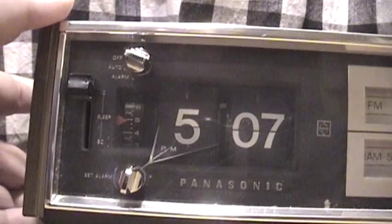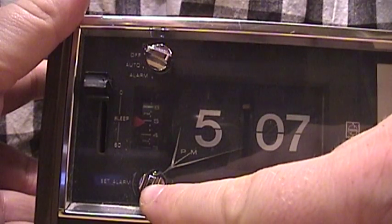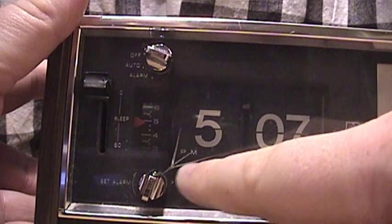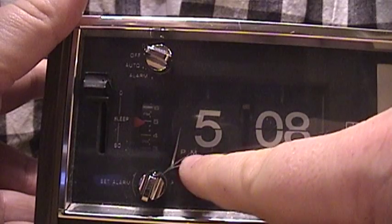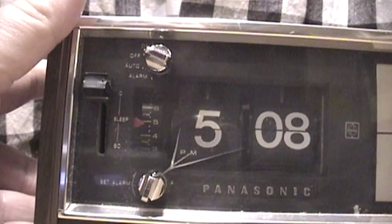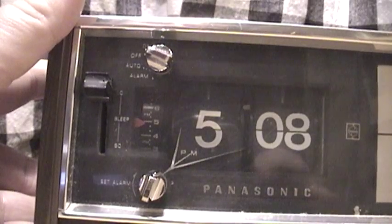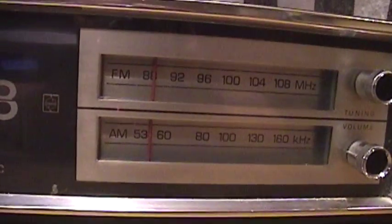So yet another part of this clock radio that is still in perfect original working condition. The only problem it seems to have suffered from its previous owner was some pressure and strain placed upon the alarm knob, which caused the plastic covering to fracture in three different parts. Thankfully it didn't spread anymore, and it doesn't affect its operation. This also has both an FM and AM tuner, both of which are very high quality and high fidelity, along with a very loud three-inch mono speaker.